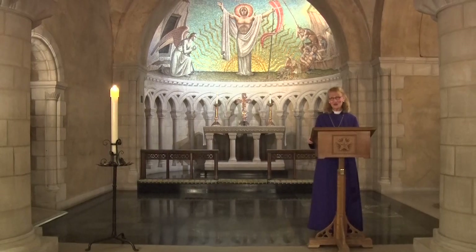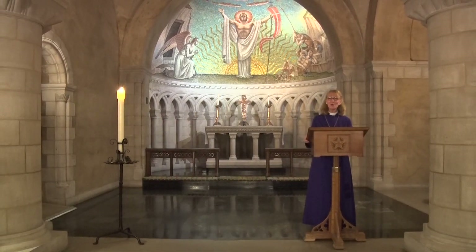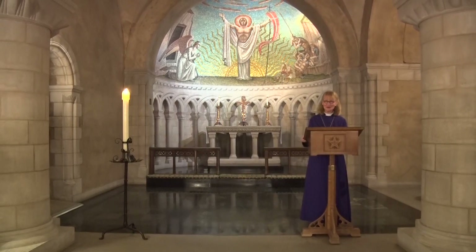Thank you so much for joining with me on this pilgrimage in one of my favorite chapels in the cathedral. May God bless you and keep you. May the Lord make his face to shine upon you and be gracious unto you. May the Lord lift up his countenance upon you and give you peace, this day and always. Amen.